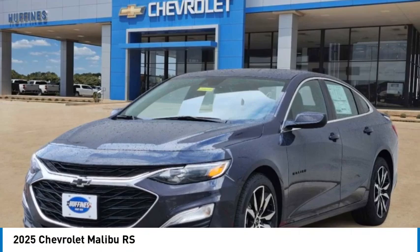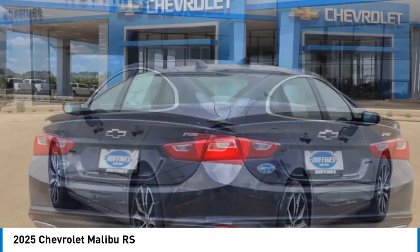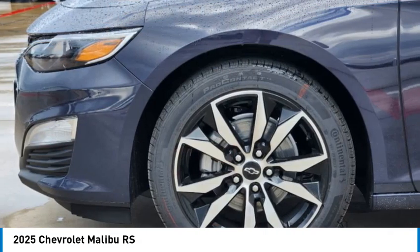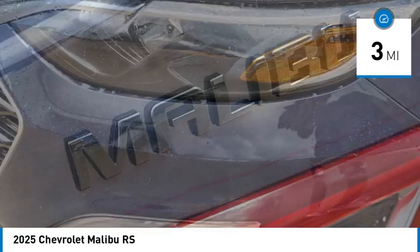Stop by and take a look at the 2025 Malibu. A combination of performance and fuel economy, the Malibu is a great commuting car. This vehicle has less than 100 miles. Here are some of this vehicle's great options.